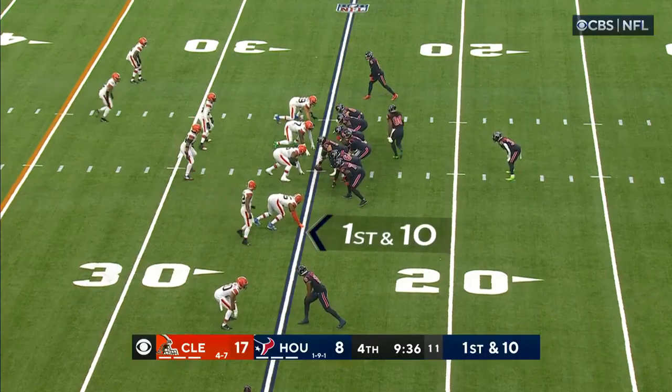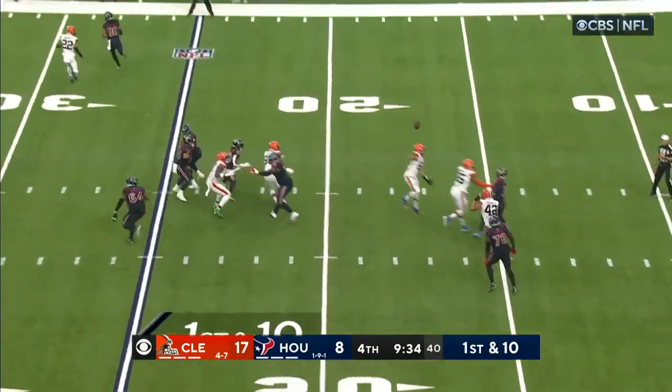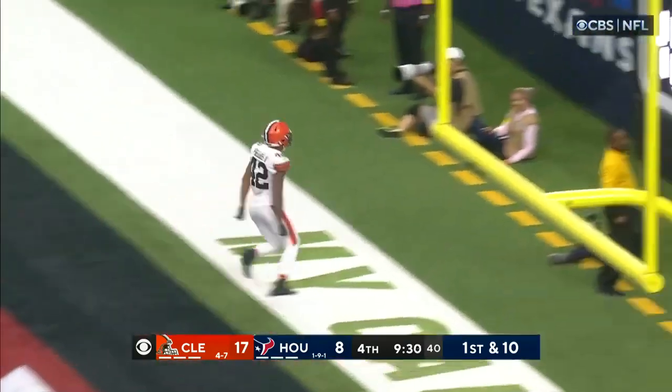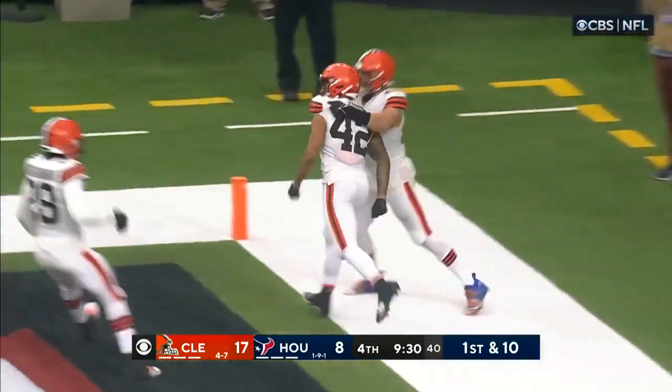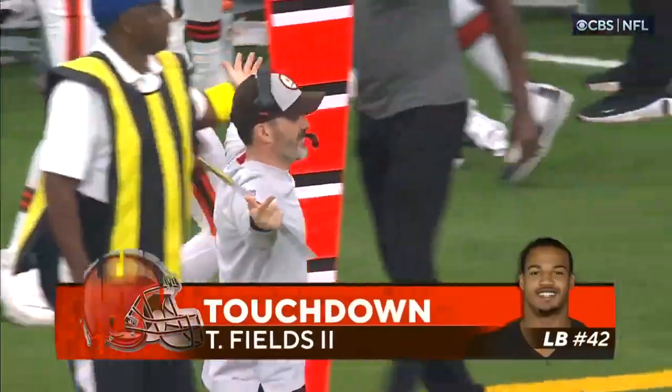Will be on the shelf in that one. Browns fans looking to get a little help. That pass deflected in the air, it's intercepted — picked off by Tony Fields, and he is in for the pick six. It was Chase Winovich with a deflection.